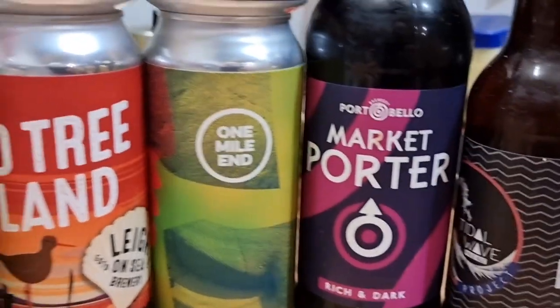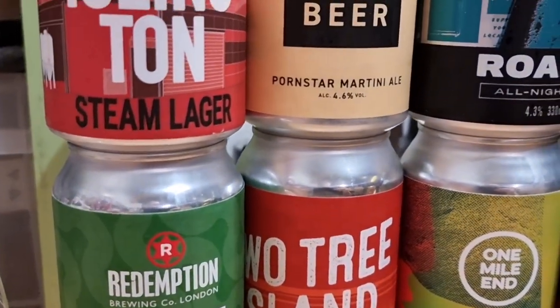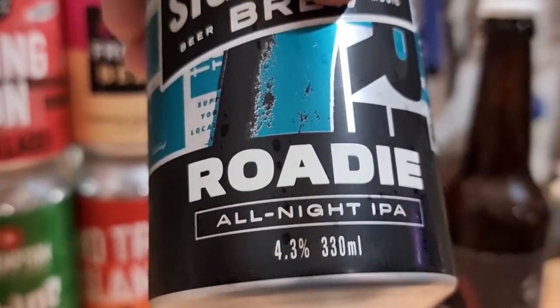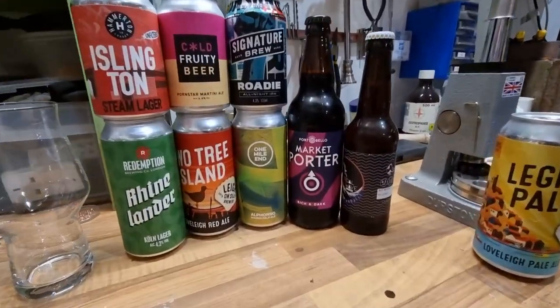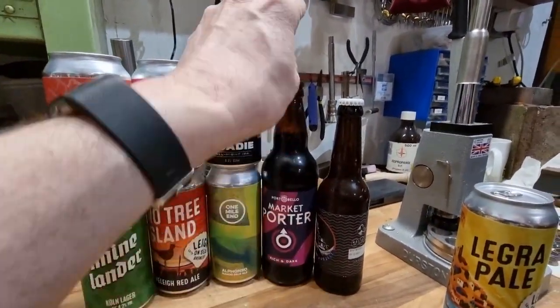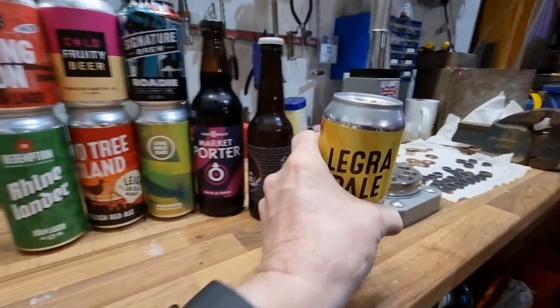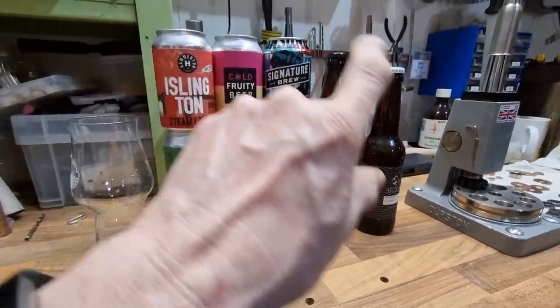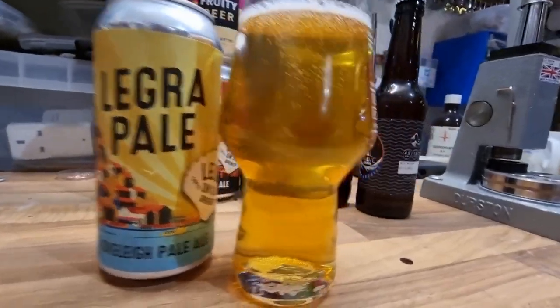There's a decent porter, some interesting stuff, a fairly interesting lager, a steam lager, a fruity beer, and a Signature Brewery Roadie - quite a nice little selection for your 25 quid. It was pretty well packaged, though interestingly one bottle had to go in at an angle because it was too tall for the box. I'm going to start with the extra - this is not a part of the box that would have been sent out this month, it's a different addition.